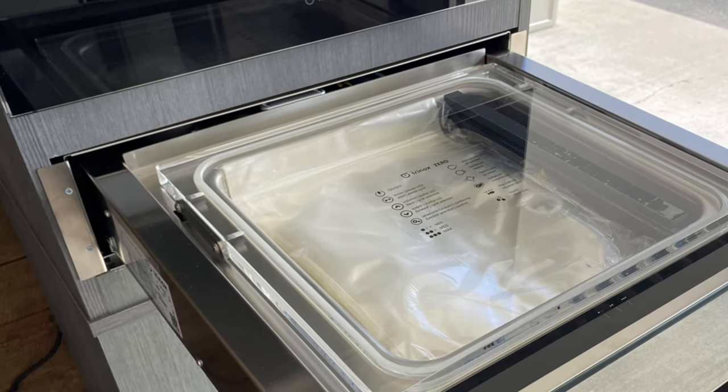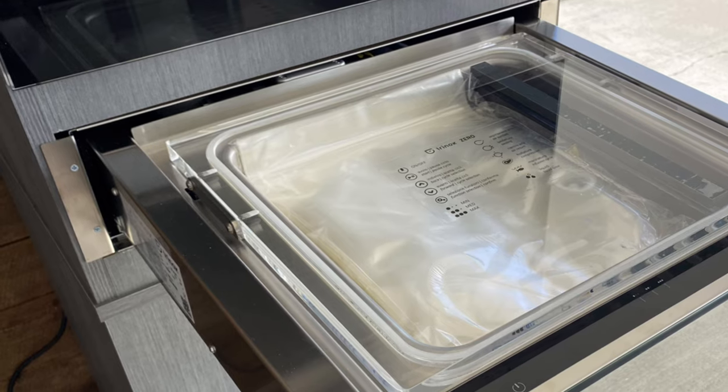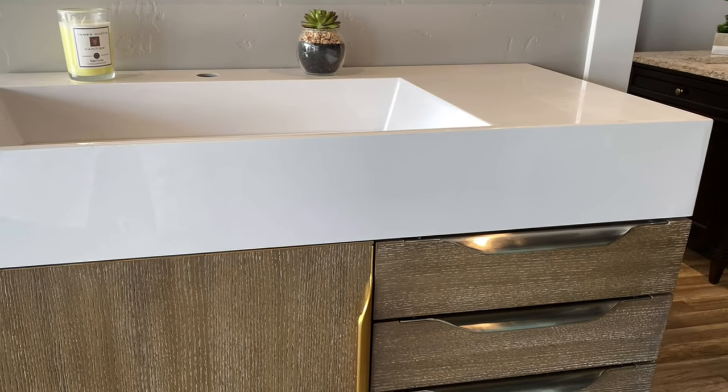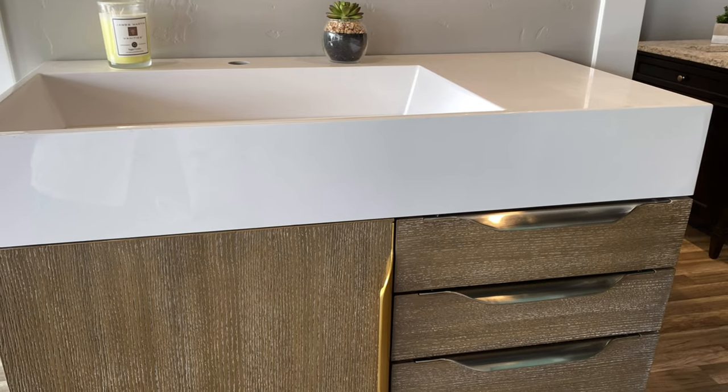Alongside the Irinox blast chiller we have a companion piece. This is the Xero vacuum sealer and it works really well with the blast chiller.